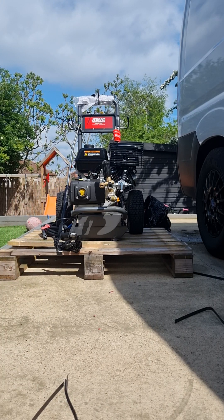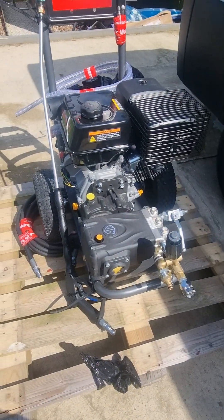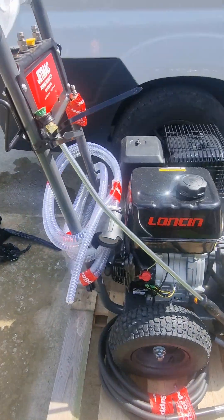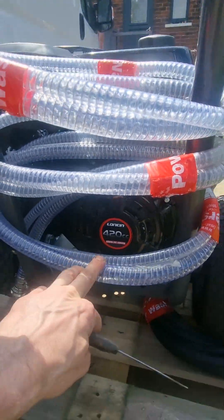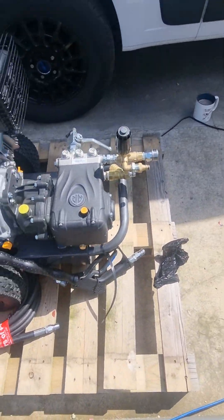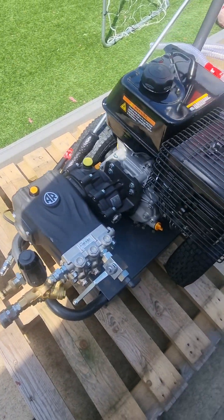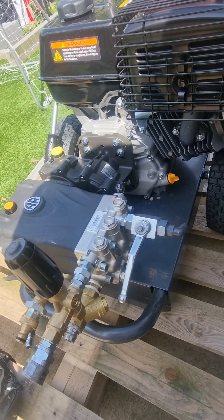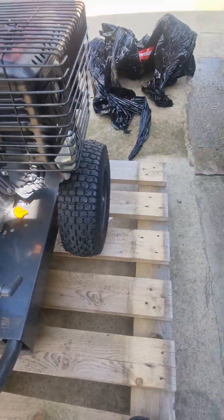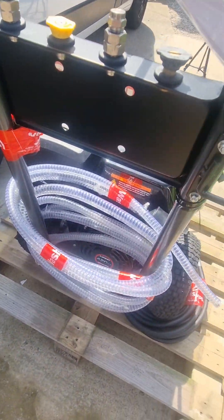What a beauty! So we've got a Longkin 21 litre a minute, 14 horsepower engine with an AR triplex pump I believe. I don't really know anything about pressure washing at this stage. RG2120 — probably 21 litres per minute. I don't know yet. There she is, need to work out what to do with her next.